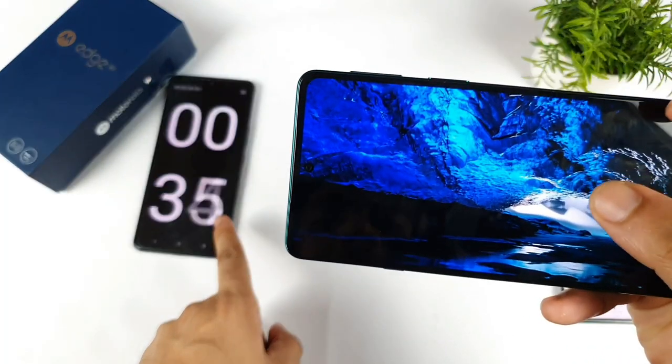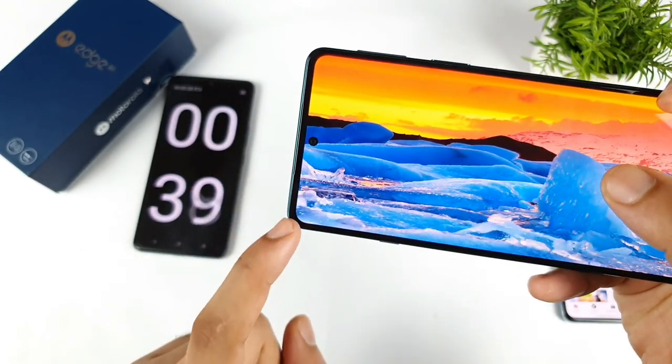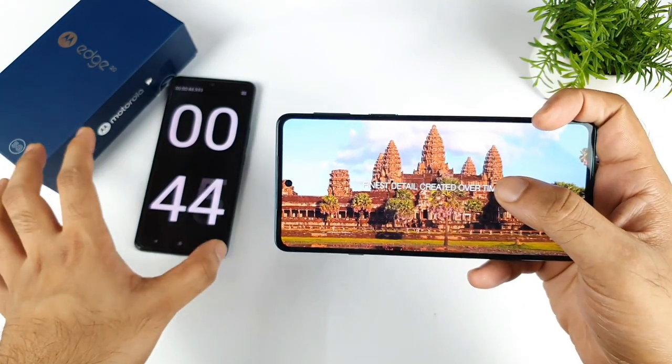Right now the stopwatch is at 35 seconds and the video is at 27 seconds, as you can see. You can see the time difference between the two. The thing is that it's not playing very smoothly — the video is kind of lagging.